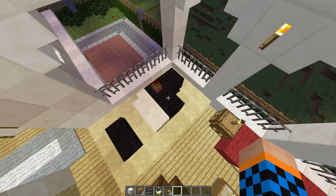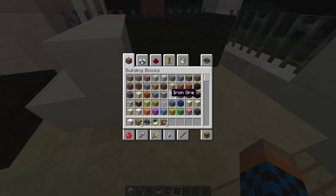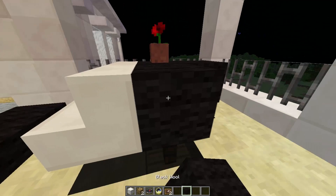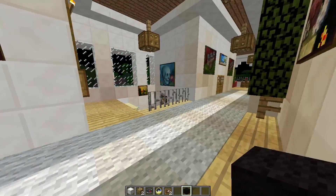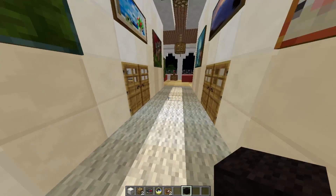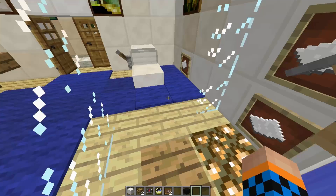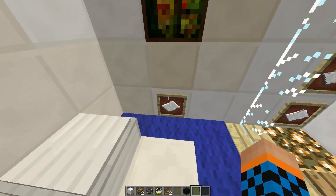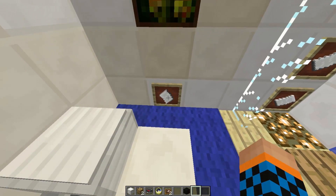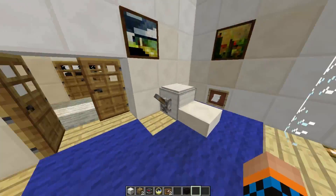Looks like — is this a piano? Oh crap, not a piano anymore. Let me just fix that — grab some black wool. There we go, looks like a grand piano. Over here we got a shower, looks like, and a toilet. Got a paper towel right there. Sink. Pretty exploratory bathroom.